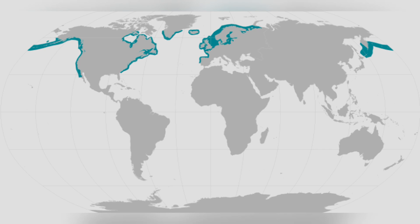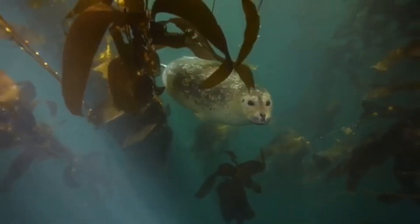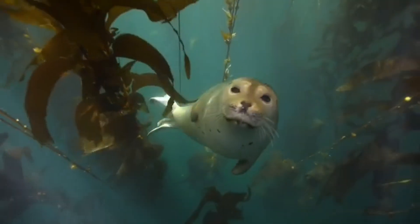populating the cold coastal waters of both the North Atlantic and the North Pacific. You can spot them along the shores of countries like the United States, Canada, Iceland, and Norway.